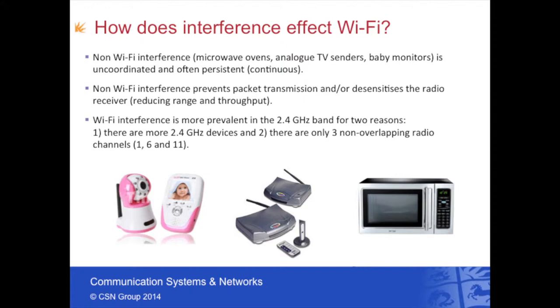For Wi-Fi interference, we tend to find problems are more prevalent at 2.4 gigahertz because there are only three non-overlapping channels — channels 1, 6, and 11. The Wi-Fi system basically needs to sense the channel as quiet before it's able to transmit packets. So when there is interference present in the channel, this tends to result in reduced throughput as a result of the transmitter not actually being able to access the channel to transmit packets.